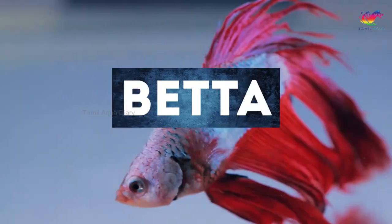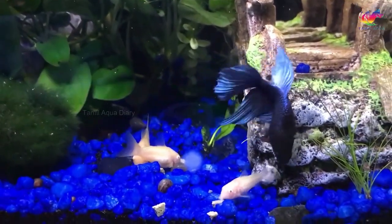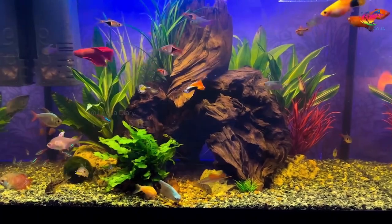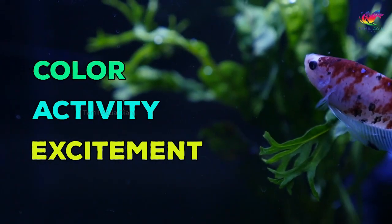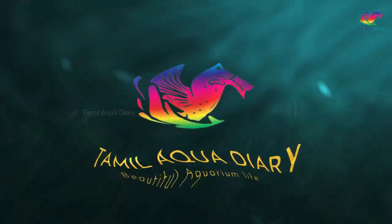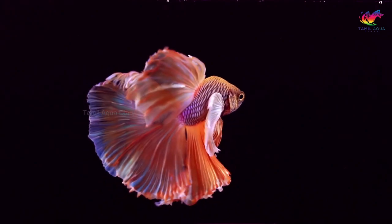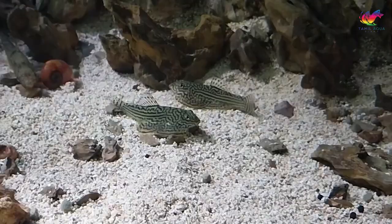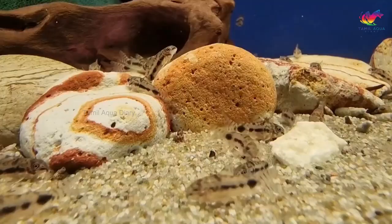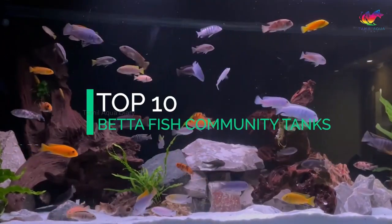Have you ever wondered what fish live well with betta fish, or are you looking for betta fish community tank inspiration? I've compiled a list of the top 10 tank mates for betta fish community tanks. These tank mates are sure to add color, activity, and excitement to your tank. Betta fish are known for their vibrant colors and flowing fins, and while they are often kept alone, they can actually live happily with other fish. Let's dive in.